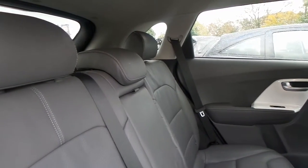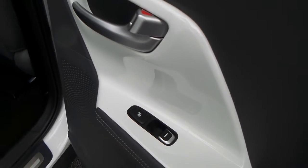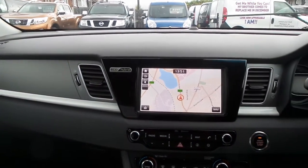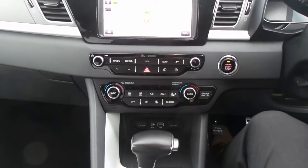Moving to the interior, it has leather upholstery and both of the outer rear seats are heated. In the front we've got satellite navigation with Bluetooth connectivity and a DAB digital radio, and dual zone climate control.